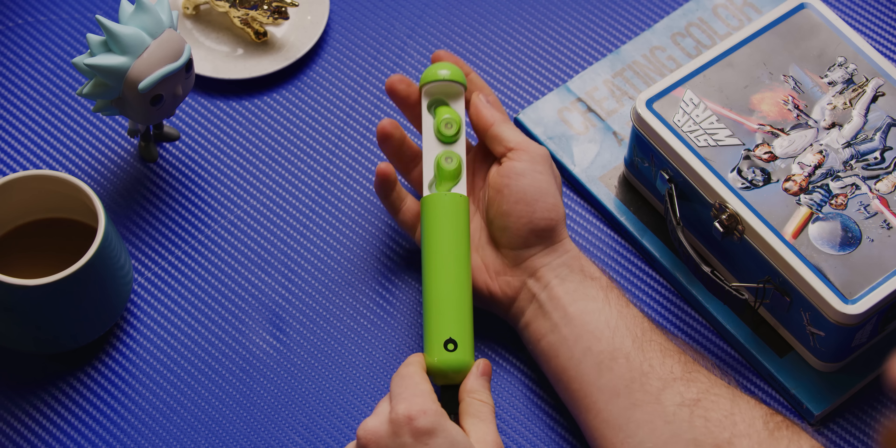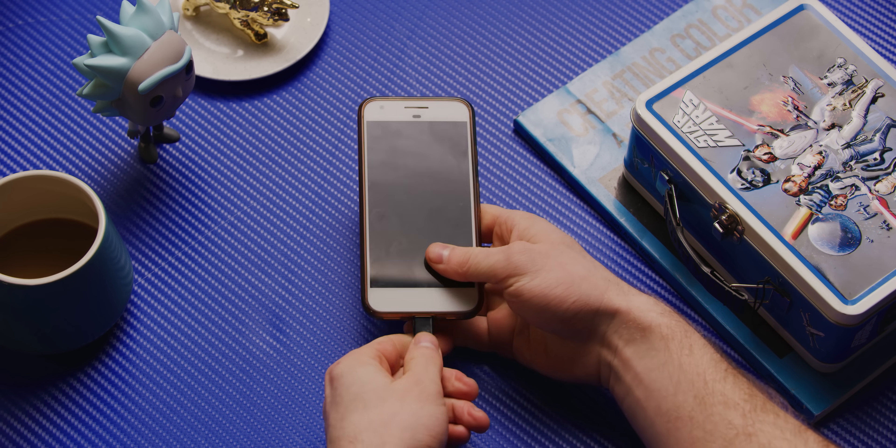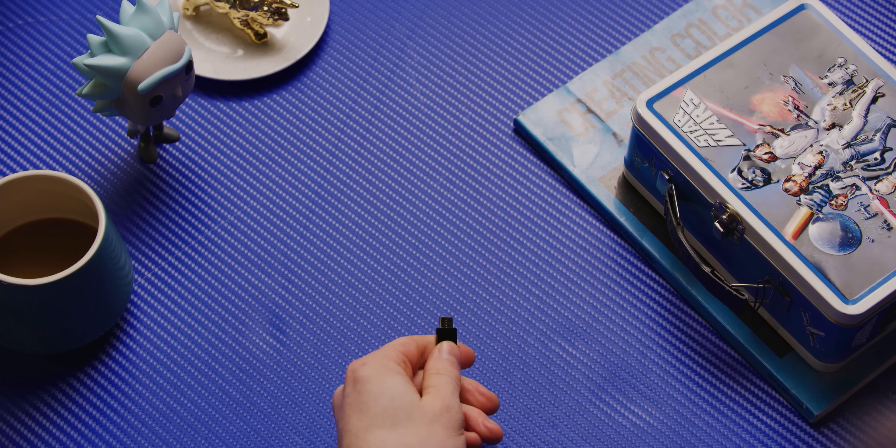Number seven: USB Type-C. Adoption of USB-C is really picking up steam now. And having a standard interface on your devices is the bee's knees. Because in theory, nearly every device in your house could use the same cables. I brought one charger with me on my last trip, and I was able to use it for my phone, my laptop, and my Switch. Awesome.